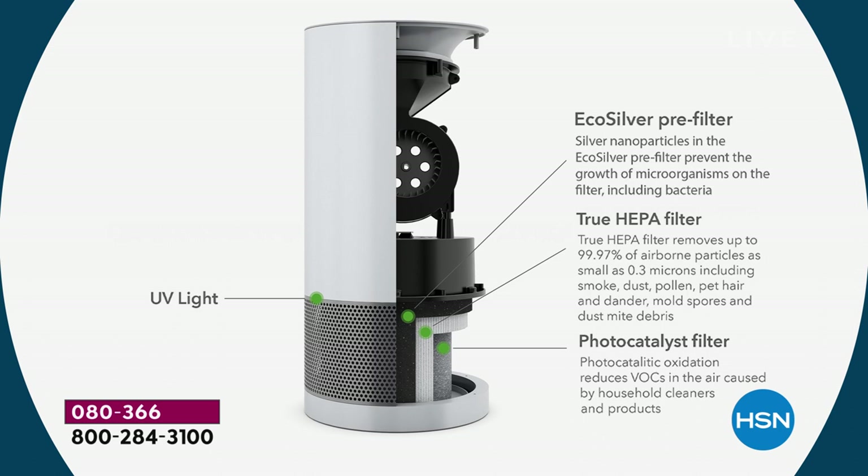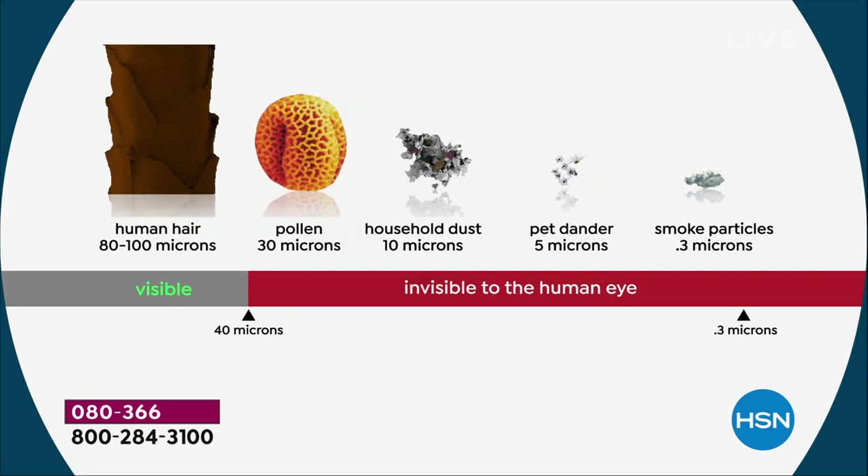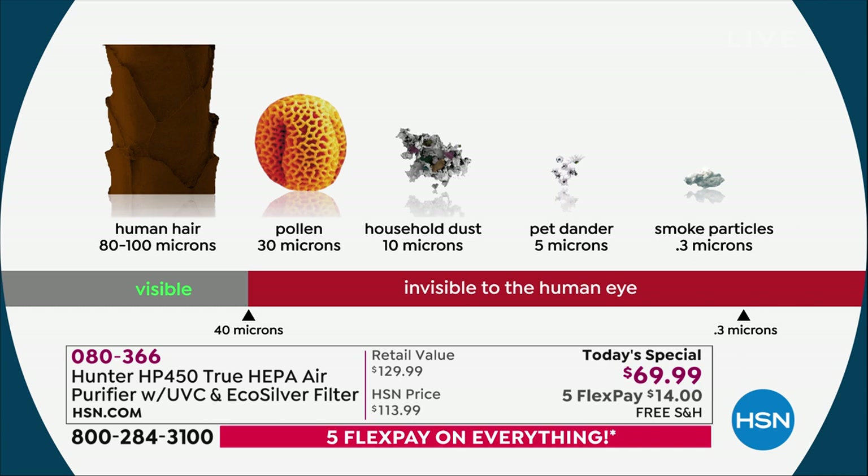We've all heard about UVC technology — how they use it in hospitals, how they sanitize surfaces. But you've never heard about UVC lights sanitizing the air. How are we able to do that? Once you combine that UVC light with the photo catalyst, they work together to get rid of stuff out of the air you never even knew existed. Dust, dirt, dander — that's your true HEPA. Formaldehyde, E. coli — that's going to be your photo catalyst filter.